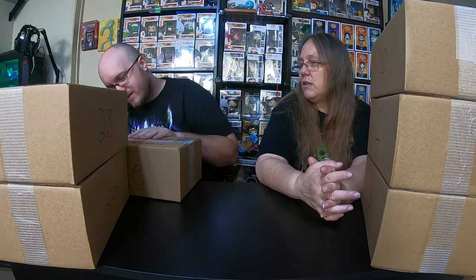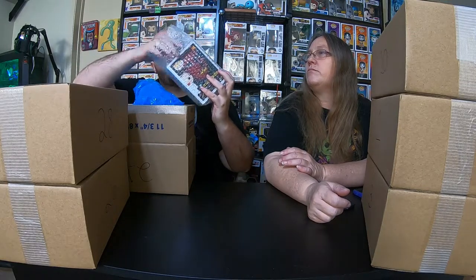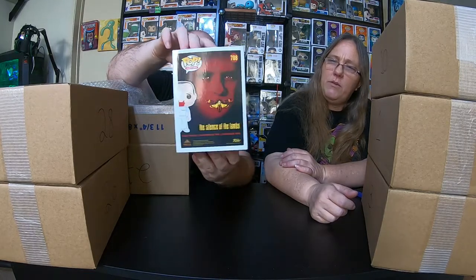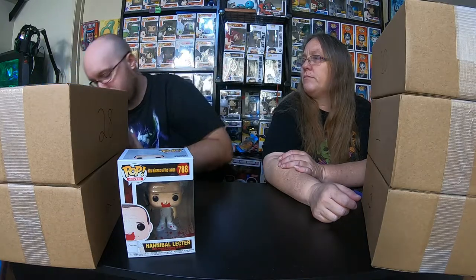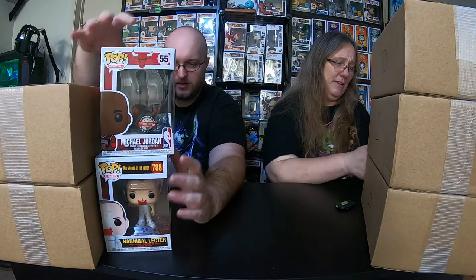I don't remember what the big pull was or anything like that. And I don't remember — I'll have to look and see how much these were each. The first one is... the bloody Hannibal Lecter. Oh, that's cool. I think we've had that before. And the next one is the specialty edition Michael Jordan from the Chicago Bulls. Oh, that's cool. I think we've had that pop before, too.